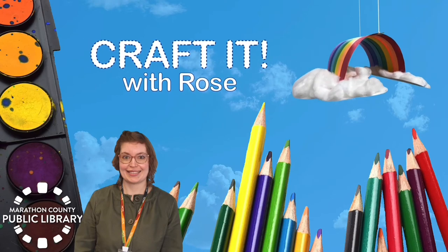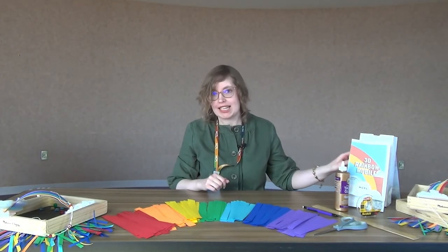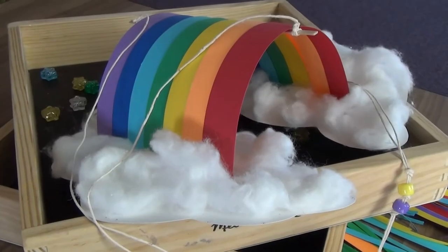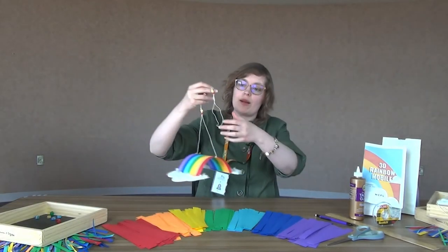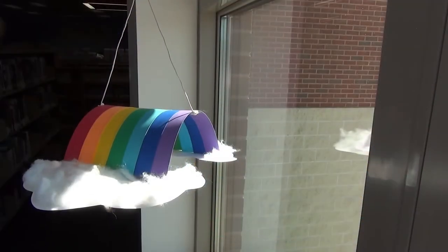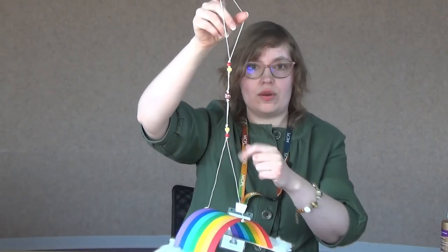Now we're going to head over to Rose, who is going to show us our craft of the month — a rainbow. Today we're talking about the grab-and-go kit for the month of March, which is our 3D rainbow mobile kit. You can pick it up at the Wausau location or any of the other branches. Once you pick up your kit, you'll have all of these materials to create your rainbow. What's really fun is that it turns into a hanging rainbow you can hang in your bedroom, a window, or on any archway. You'll also learn to do some knotting with string and some kneading.